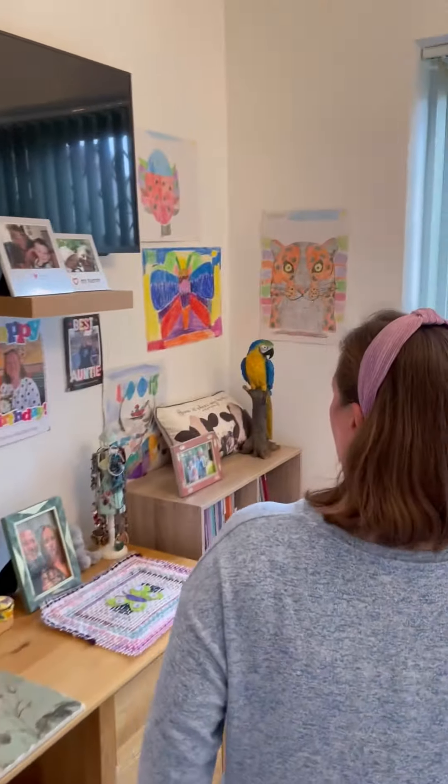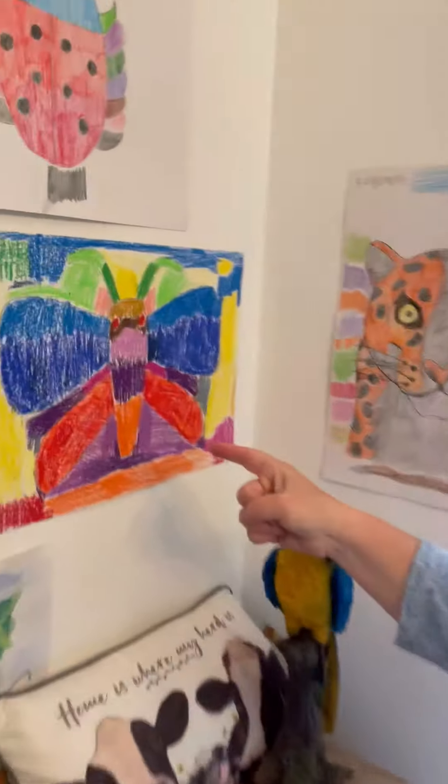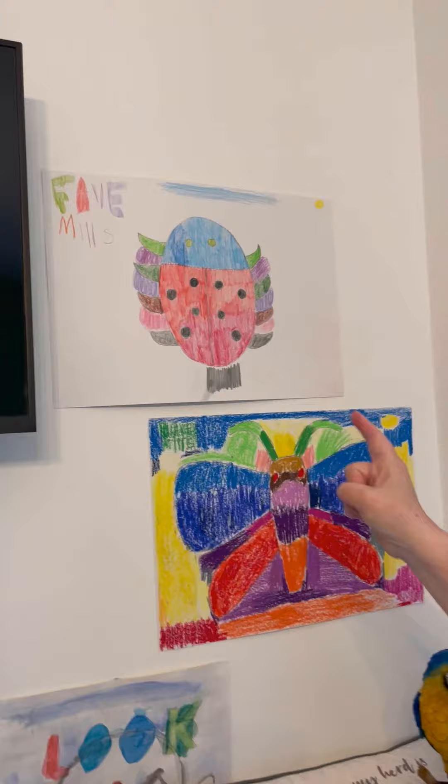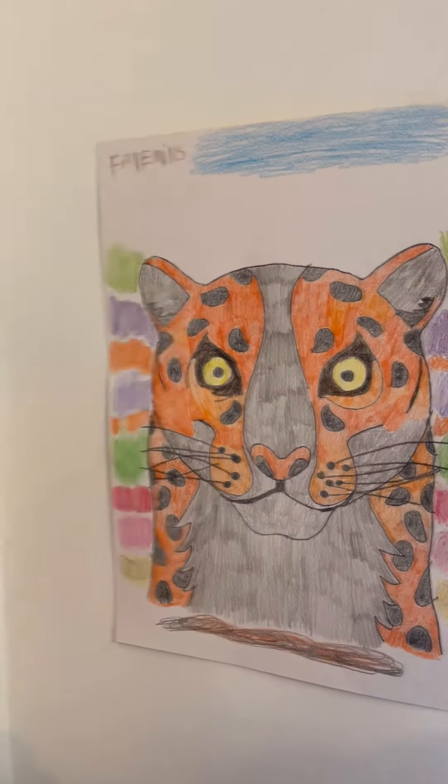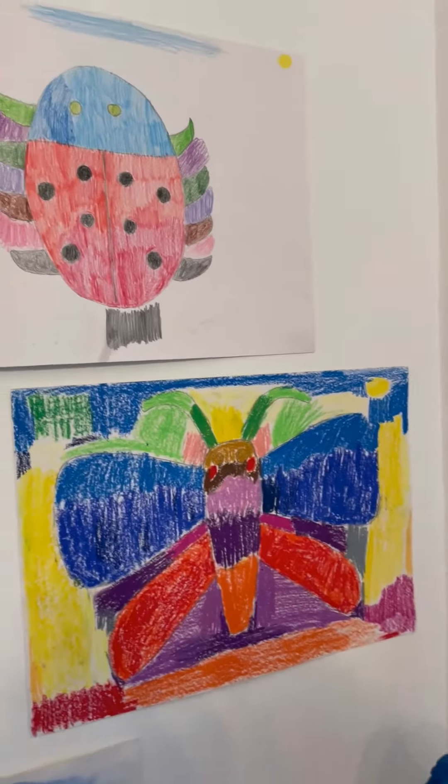And what have we got over here? You show us over here. What have we got? The butterfly, the ladybird, the tiger — I've done it like that. You have? Look at that tiger. That's amazing Faye. Look at the colours on the ladybird and the butterfly. Lovely.